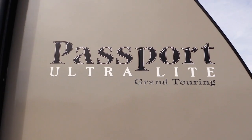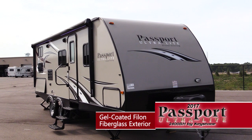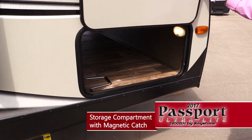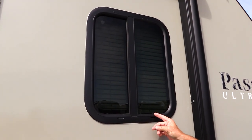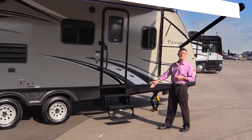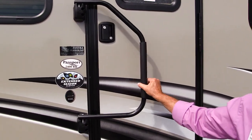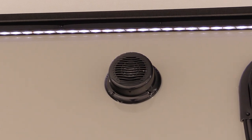This coach features aluminum framed sidewalls with black foam insulation and is gel coated with a Phylon fiberglass exterior. There's a large lighted pass-through storage, dark safety glass tinted windows, and a 19-foot power awning with LED light kit. It also has a radius three-step entry, a large grab handle, and two outdoor marine grade speakers.